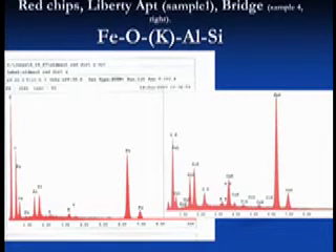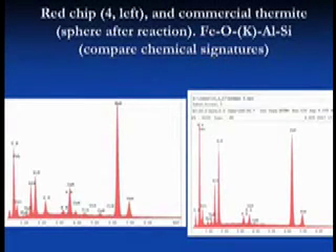Now the chemical composition of these chips — the red side. Here it is. These are red chips: one is from the Liberty apartment McKinley sample, the other from the Brooklyn Bridge sample. They clearly show Fe (iron), Si (silicon), Al (aluminum), K (potassium), and of course oxygen. It's the same signature as the spheres and the same signature as the commercial thermite. The amounts vary from chip to chip and from sphere to sphere. The spheres are typically small — a few microns up to about 1,500 microns, or 1.5 millimeters, which is the largest sphere we've seen.